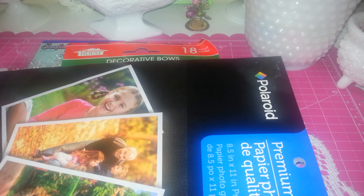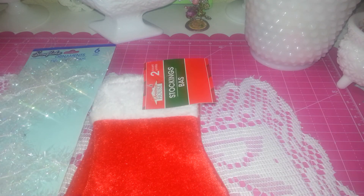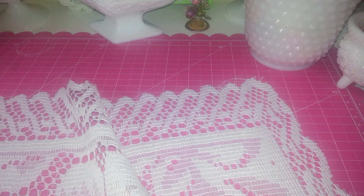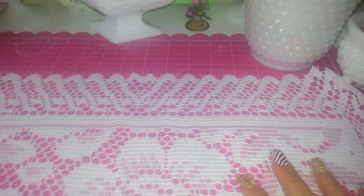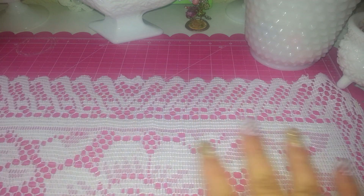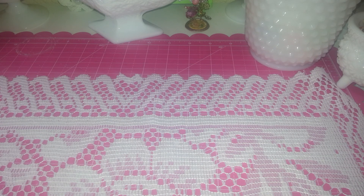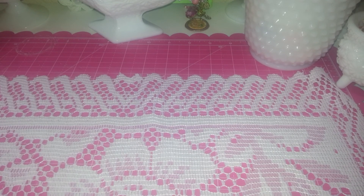That's my tiny haul from Dollar Tree. I also got more stocking socks — big ones for my children. I shopped a little bit at Ross but that was for clothes, not craft-related. At Michaels I grabbed a few things and I used the 50% off coupon on entire purchases.